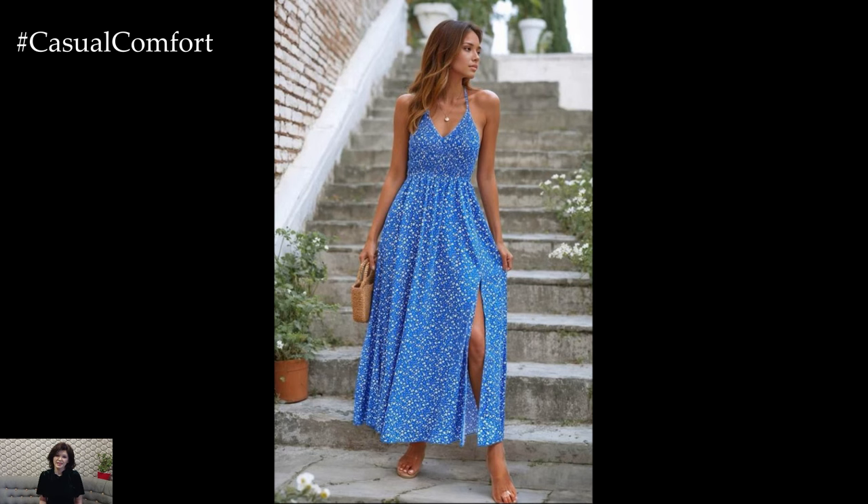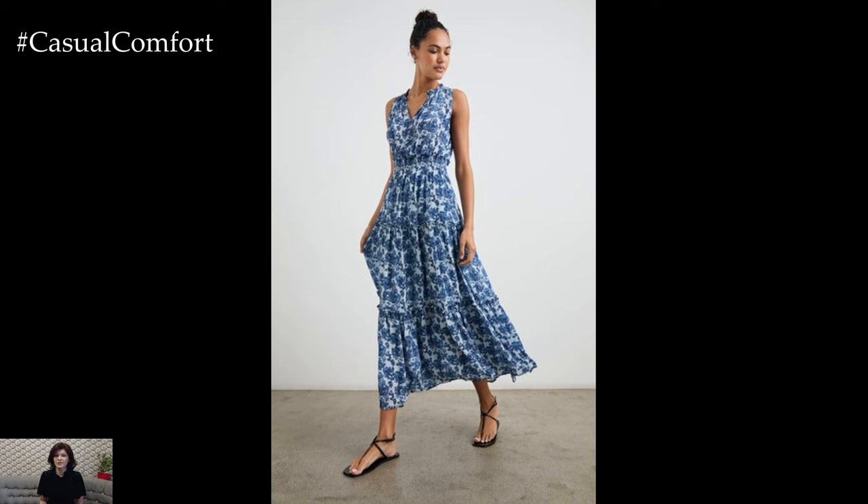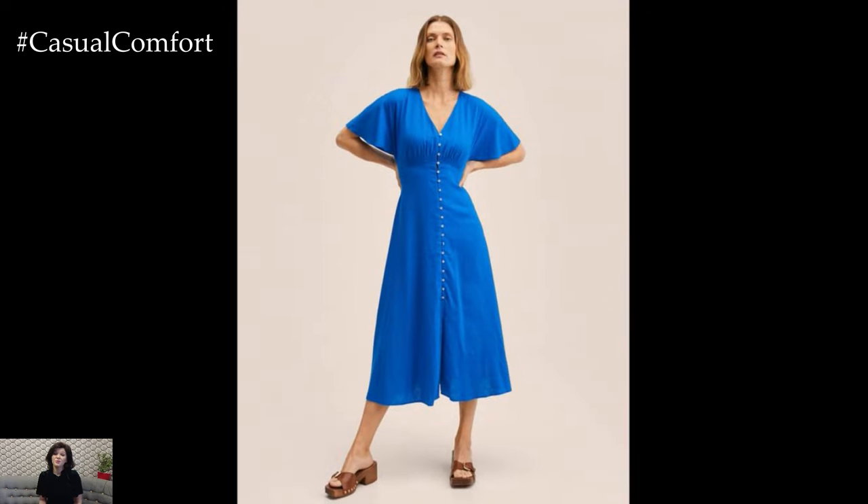Blue is a timeless color that exudes calmness, freshness, and a touch of elegance, making it perfect for the sunny season. Whether you're heading to a casual outing, a beach party, or a formal event, a blue dress can be your go-to choice for an effortlessly stylish look.